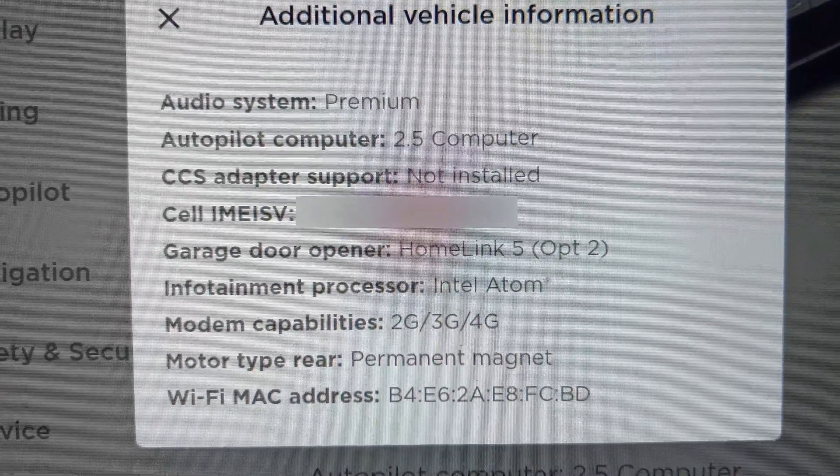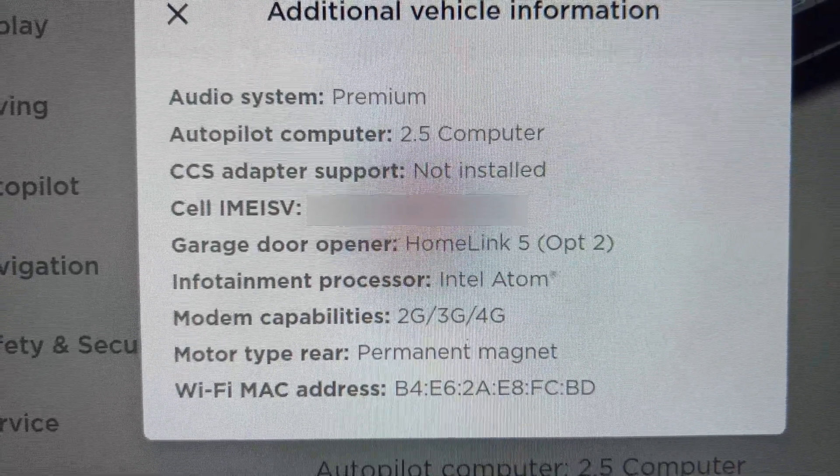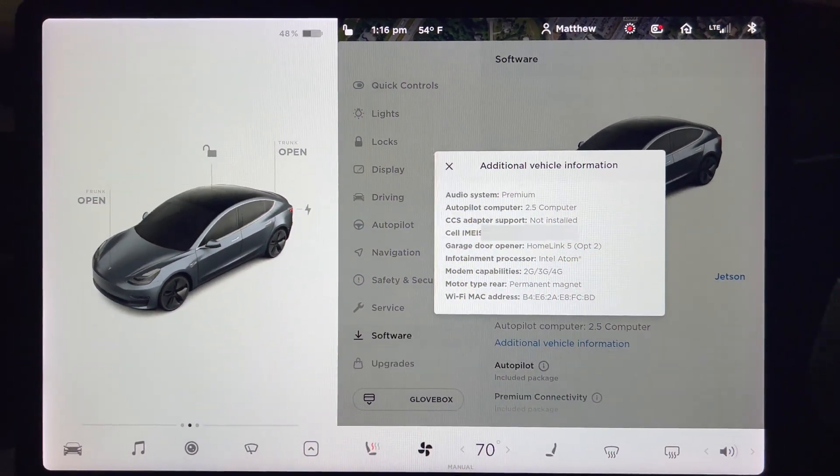Mine happens to say not installed, which isn't surprising since it is a 2018 model year. If you have a 2020 or newer, you should see enabled.